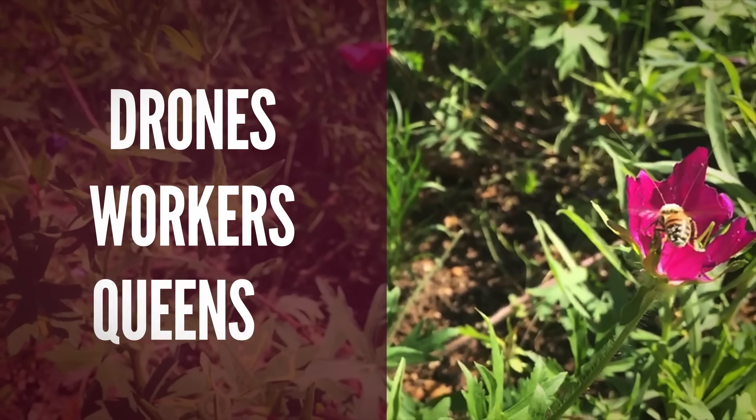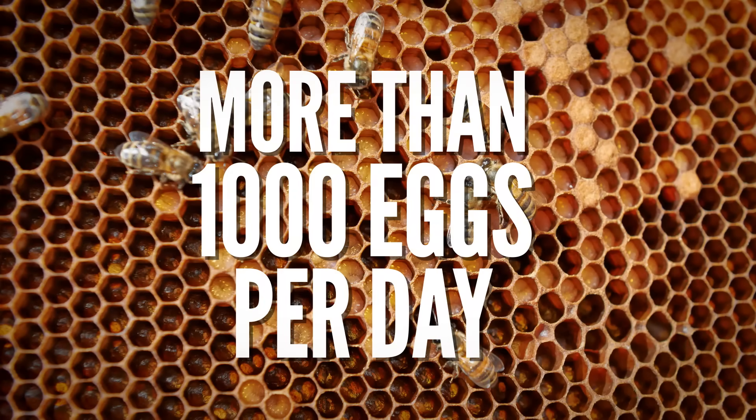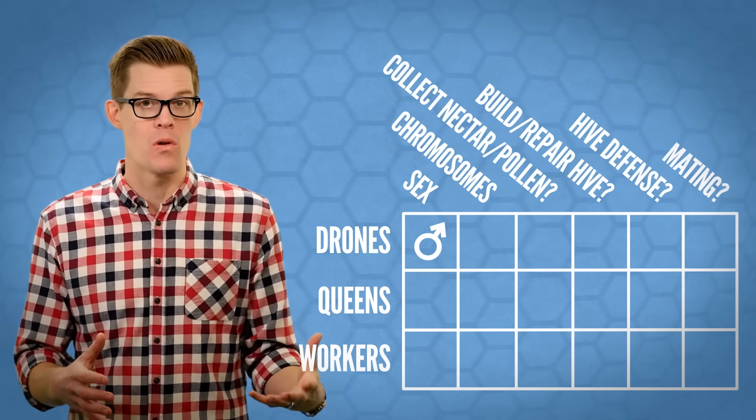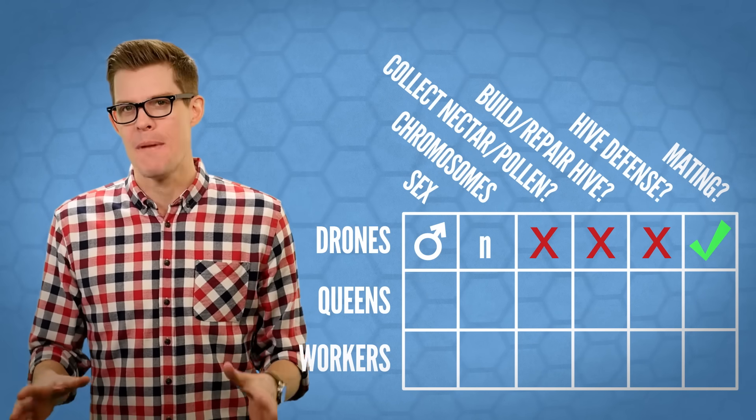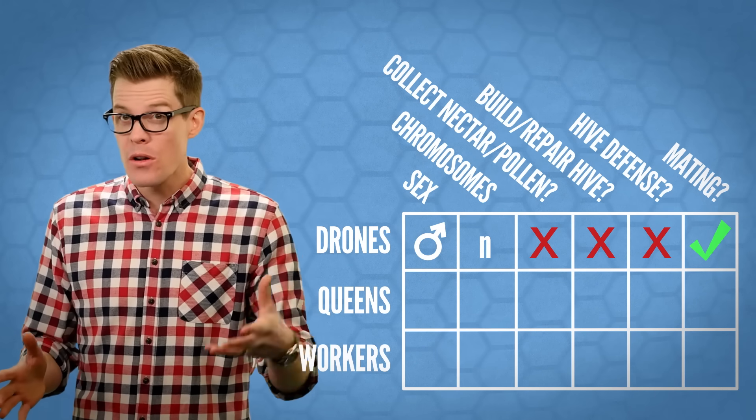A single bee is a pretty simple creature, but together they create highly complex and social societies. There are three main classes in a beehive: drones, workers, and queens. When a new queen is born, she immediately runs around and kills her sisters, because there can be only one. During mating season, she'll fly to a distant hive to mate with several males and store away their sperm, which she'll use back at her home hive to lay more than a thousand eggs a day throughout the rest of her life. Any unfertilized eggs — those that don't join up with sperm — will mature into male drones, which means they only have one set of chromosomes. But fertilized eggs are all genetically female, destined to become either queens or workers.